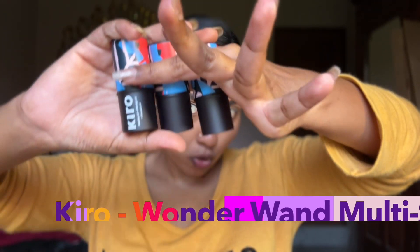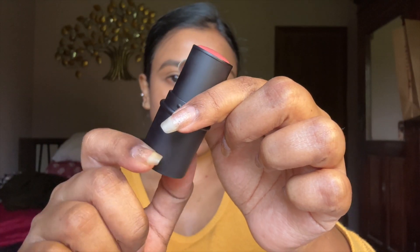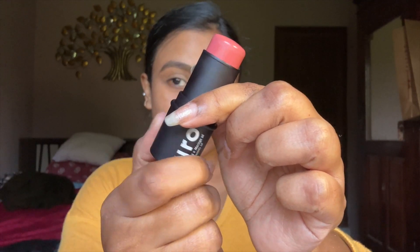And now comes the hero of our show — the Wonder Wand Multi-Stick! I'm going to use the shade Vintage Rose. Look at the shade — it looks so pretty. It's super buildable and really pigmented. See how it blends so effortlessly? It gives a beautiful winter flush to your skin. It doesn't dry out your skin, it's not patchy, it's very hydrating, and it blends so effortlessly.